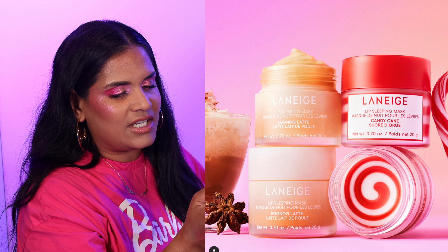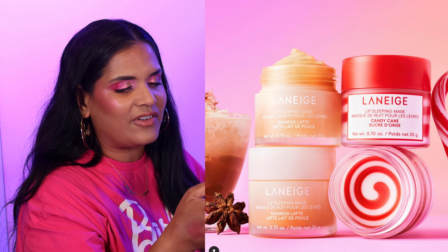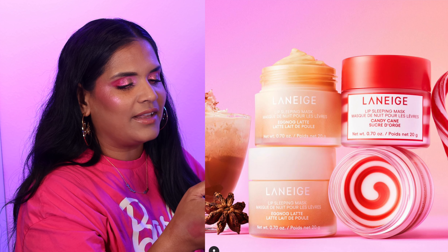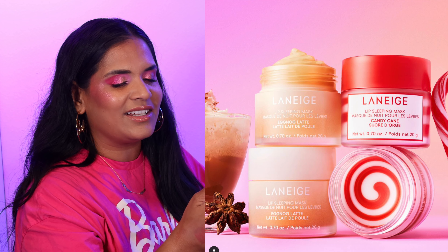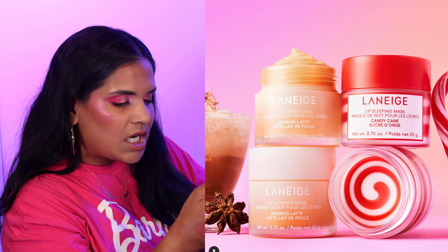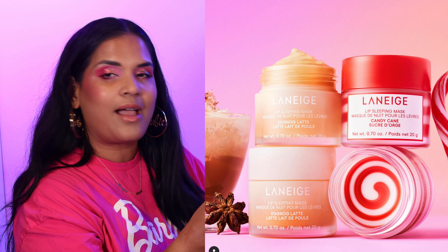We have a Laneige Lip Sleeping Mask and a Lip Glowy Balm for the holidays in a candy cane flavor. I think I picked this up last year already, but they tweaked it a little so it looks extra Christmassy with a little swirl. It's cute and adorable and I think it'll make a good stocking stuffer, but I'm gonna skip it.